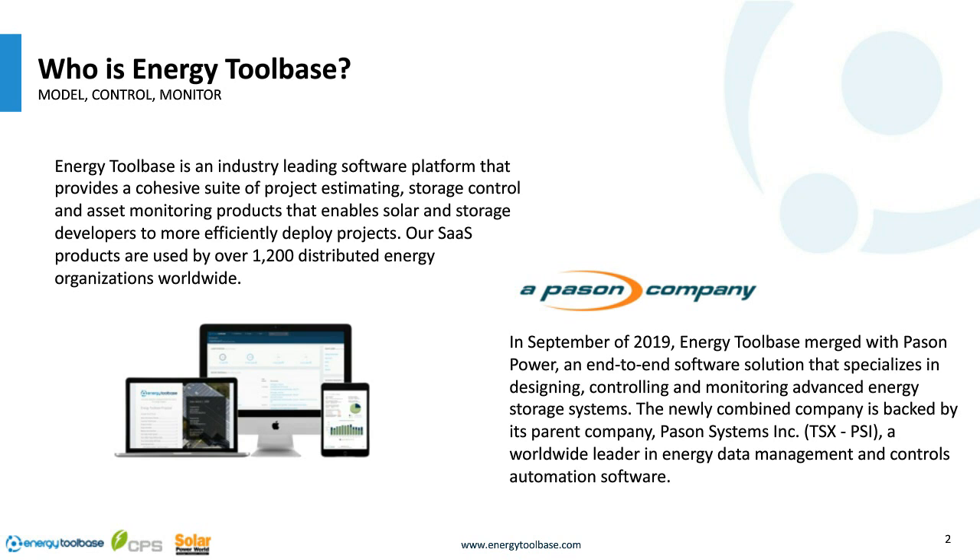On September 10th of last year, Energy Tool Base merged with Paceon Power, a subsidiary of Paceon Systems — a 40-year-old oil and gas company traded on the Toronto Stock Exchange. Paceon Systems specializes in controls on oil rigs, data aggregation, and monitoring. Five years ago they spun up a renewable energy arm called Paceon Power, which created highly sophisticated AI and machine learning algorithms to control energy storage systems, flexible to operate in any market.